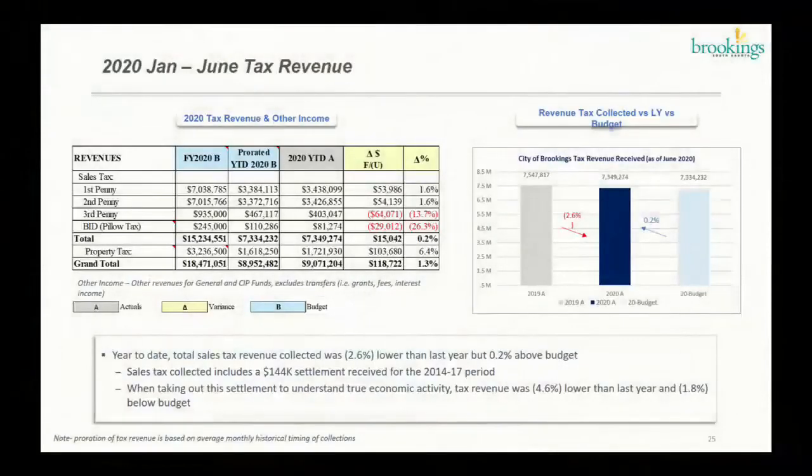Let's start with the revenue table on the left. We have new city council members, so for the public I'll describe the information. This table has January-to-June tax revenue. From the top left you have sales tax revenue, composed of first and second penny — those are mainly sales tax operations driven. Third penny is the tourism tax, and then we have the BID or pillow tax, which is a fee the city receives for hotels. Then we have the property tax.